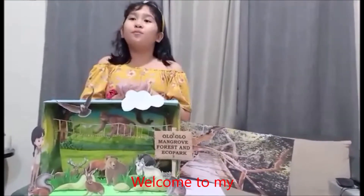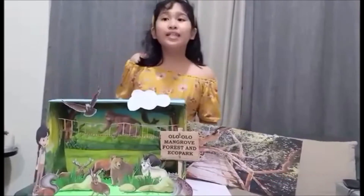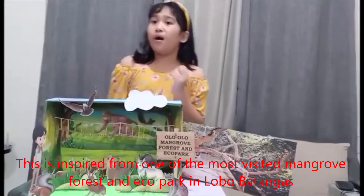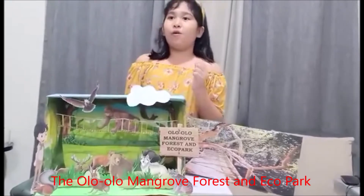Hello everyone, welcome to my museum, where you can see a sample of the floors of the ecosystem. This is inspired from one of the most visited mangrove forests at the Echo Park, in the Loko Matangas, the Olo Olo Mangrove Forest and the Echo Park.